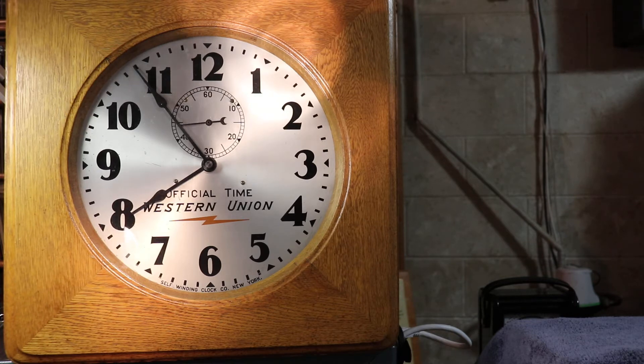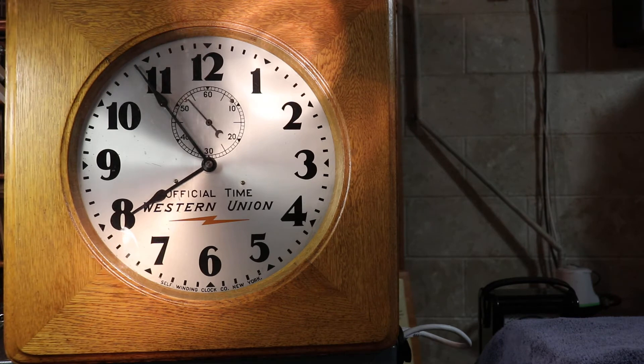Today we take the standardization of time pretty much for granted. Accurate time is available everywhere, but in reality, before the development of the telegraph, standardized time was quite a miraculous thing. It was impossible to standardize time before the invention of the telegraph, and it was largely the Western Union Telegraph Company that made standardized time possible in the United States.